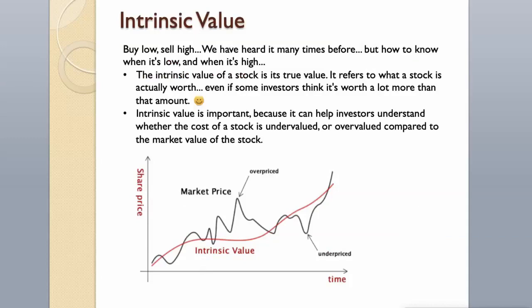Buy low, sell high — we have heard it many times before. But how to know when it's low and when it's high? The intrinsic value of a stock is its true value. It refers to what a stock is actually worth, even if some investors think it's worth a lot more than that amount. Intrinsic value is important because it can help investors understand whether the cost of a stock is undervalued or overvalued compared to the market value of the stock.